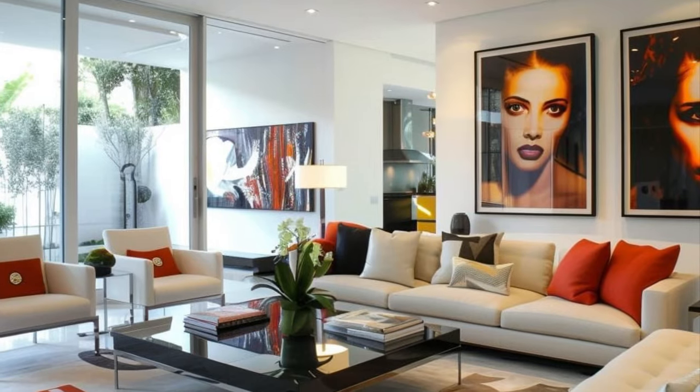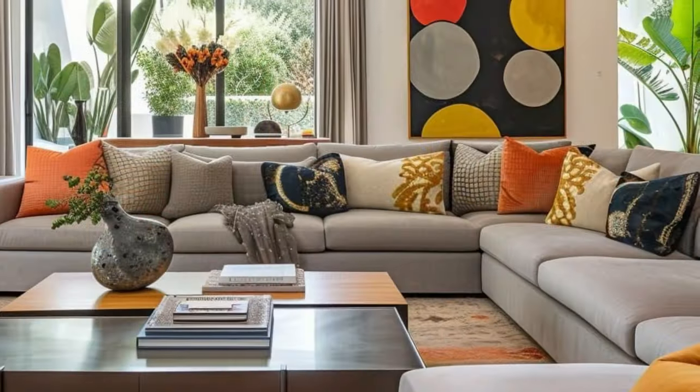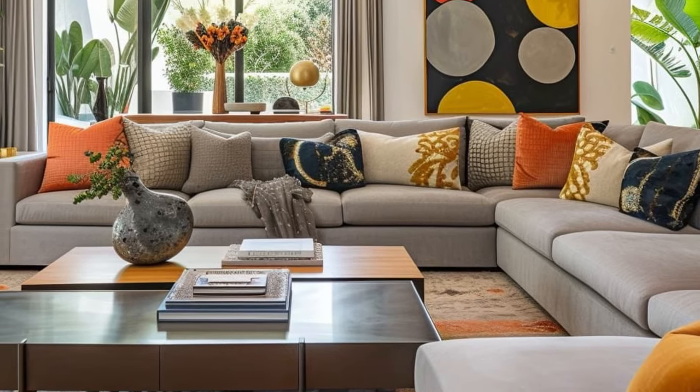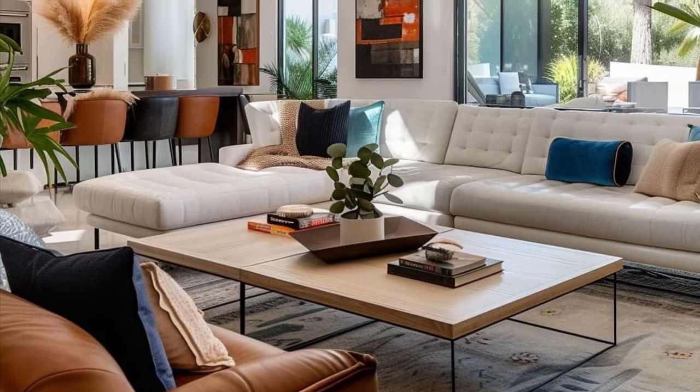Infuse your living room with vibrant colors, eclectic patterns, and a mix of vintage and modern furniture. Layer rugs, hang macrame wall art, and incorporate plenty of houseplants for a relaxed, free-spirited feel.